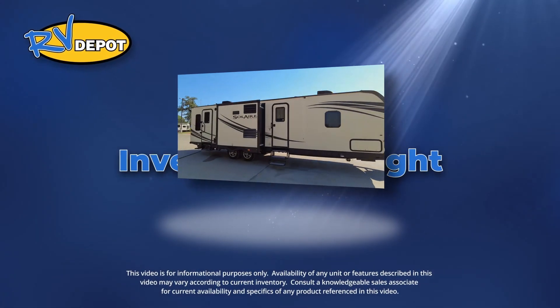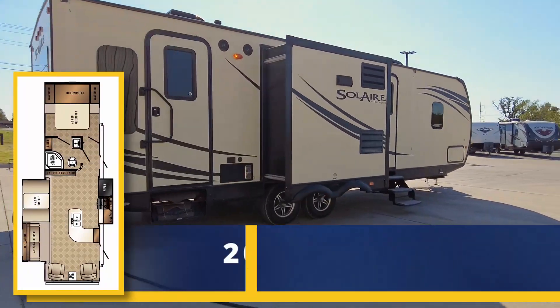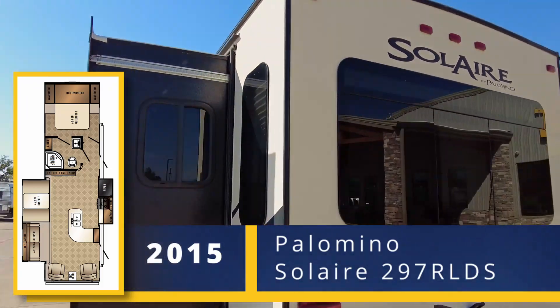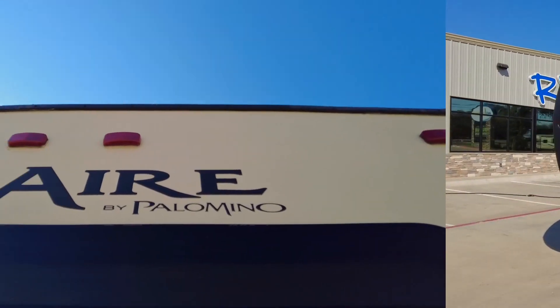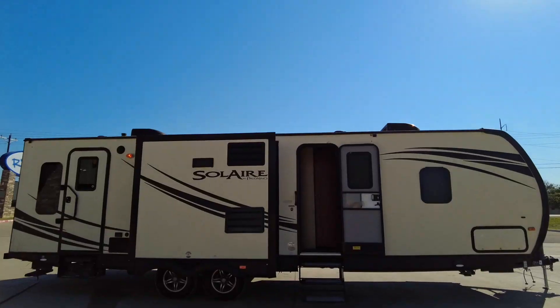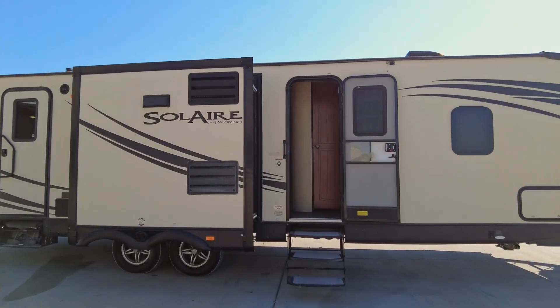On this week's Inventory Spotlight, check out this 2015 Palomino Solaire 297 RLDS. Travel comfortably in this rear living Solaire travel trailer, featuring dual entry doors and dual slide-outs.